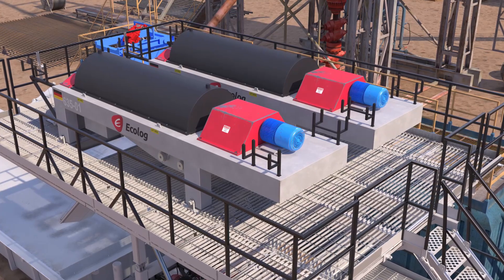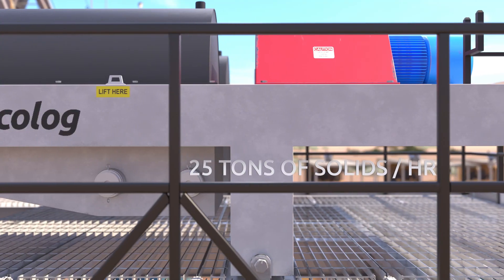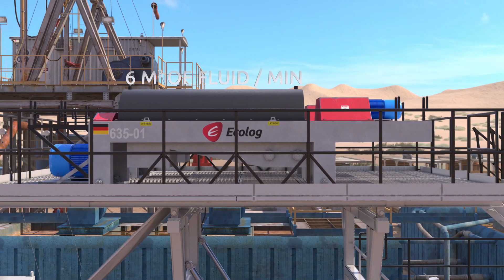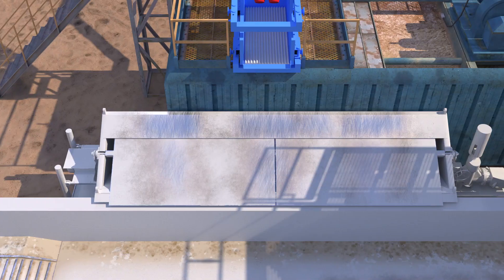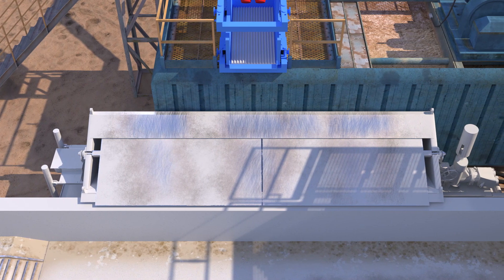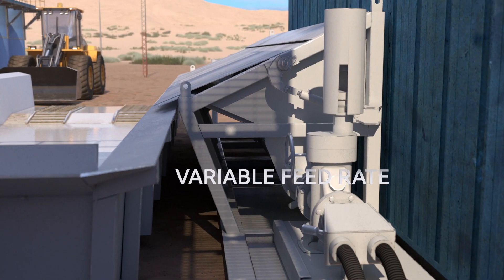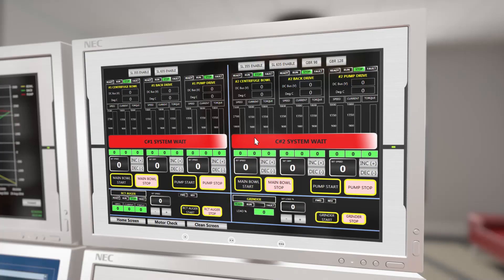The SmartSight centrifuge removes 25 tons of solids per hour. Our dual centrifuge package is designed to process 6 cubic meters of fluid per minute. The SmartSight recirculation tanks feature variable feedstock rates for higher cuttings density, and can change from oil cuttings recovery to dewatering mode at the flip of a switch.